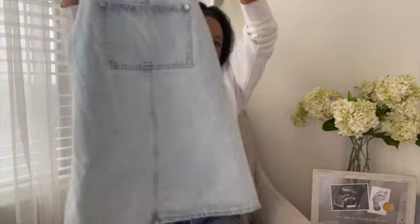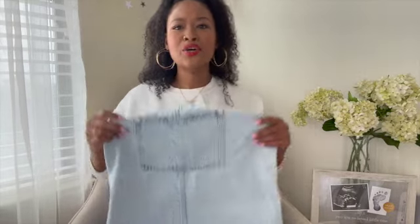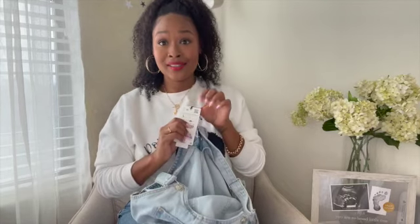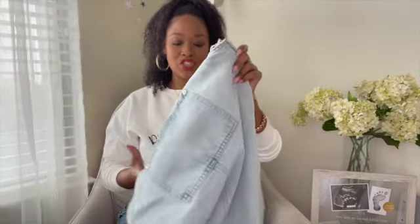I recently got this overall dress — super cute, it comes in two colors: a dark color and a lighter denim. This is actually my second time buying this dress. Zara has these triangle, square, and circle symbols — this one has an upside-down triangle which means it runs small, and it does. I bought it in a medium right after having my baby and it didn't fit, so I recently bought it in a large.